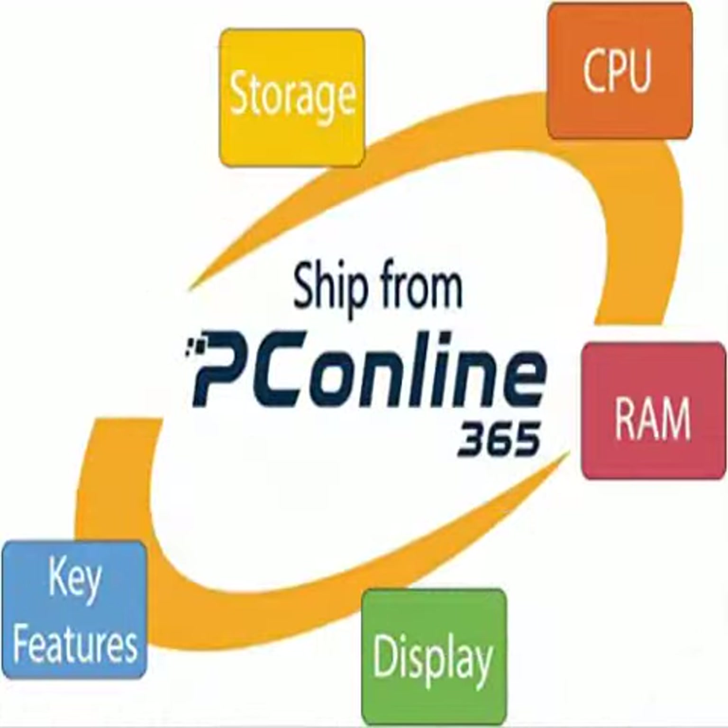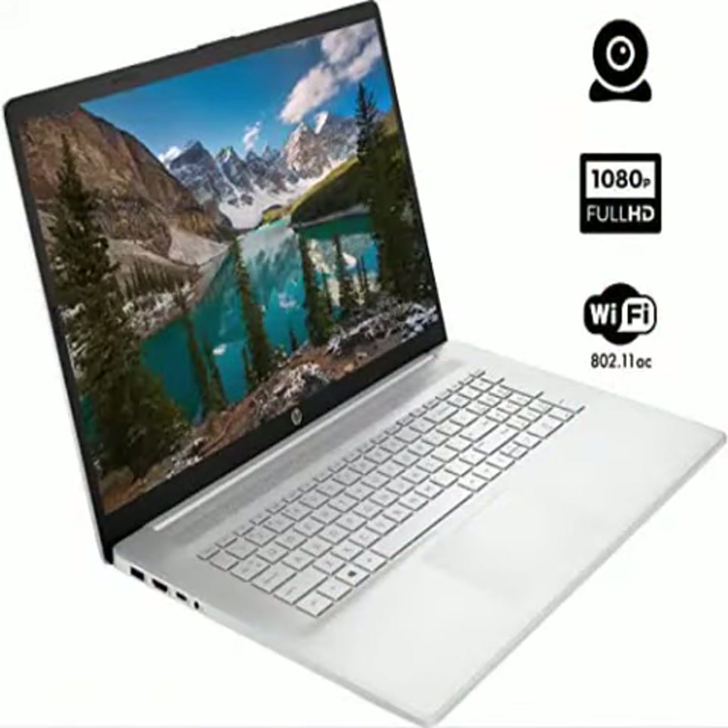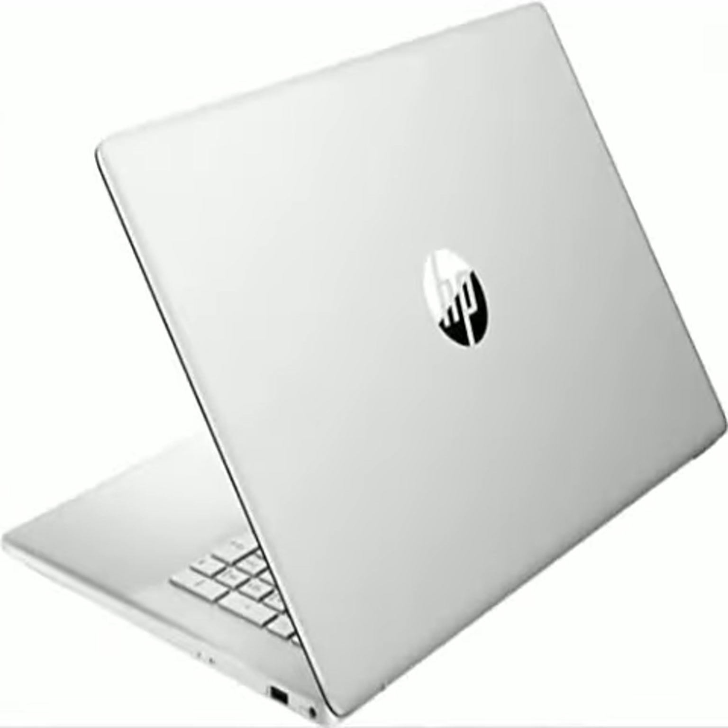Hello friends, this is the newest HP 17 laptop, 2022 model — 17.3 inch full HD display, Intel Core i5-1135G7 quad-core processor, 16 gigabytes DDR4 RAM, 1 terabyte SSD, webcam, HDMI, Wi-Fi, Bluetooth, USB Type-C, Windows 11 Home, Silver.